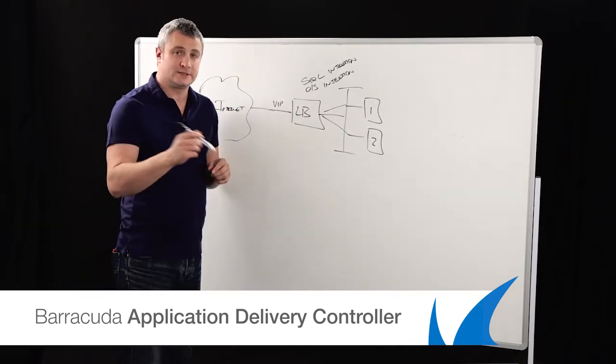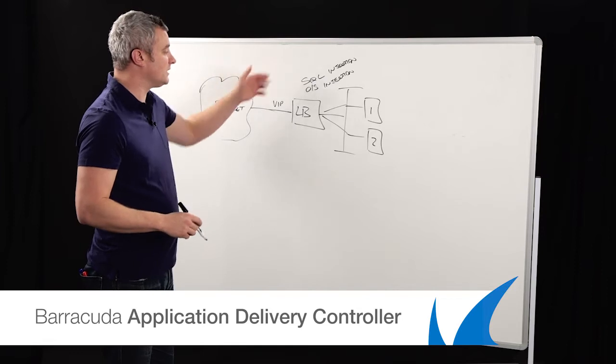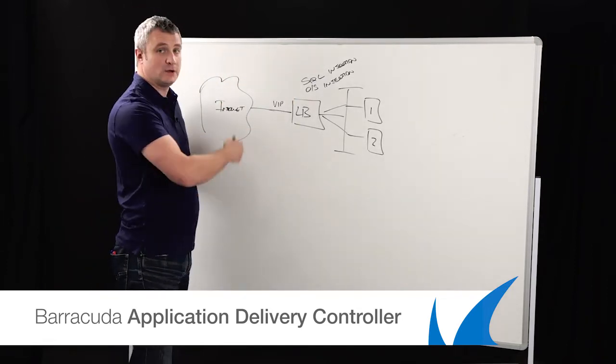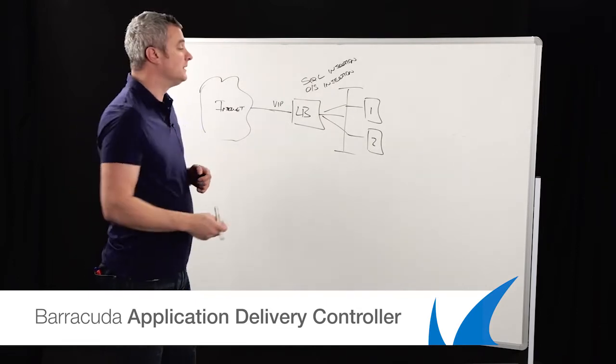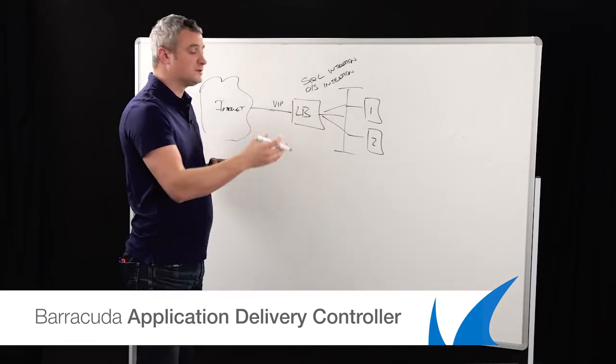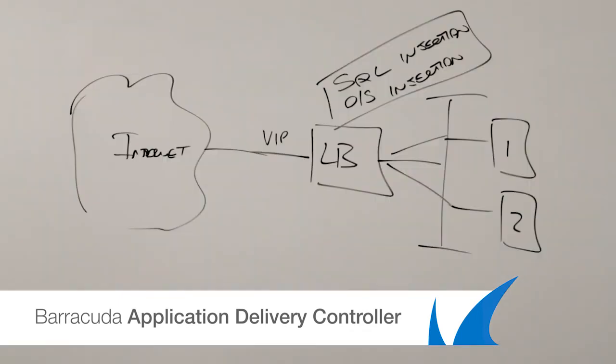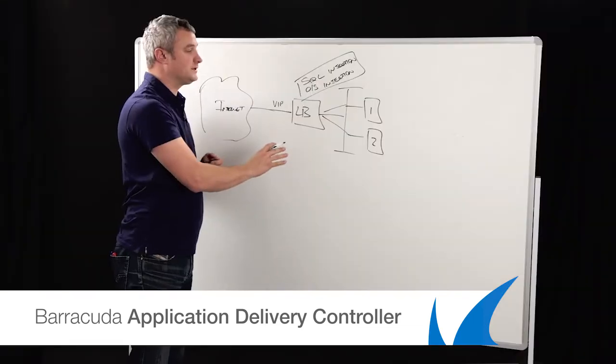It used to be that ADCs, as I said at the start, were only available for the large players. Our application delivery controller can range anywhere from 100 megabits all the way up to 10 gigabits worth of throughput. This gives customers not only the ability to have enterprise-level security but also enterprise-level performance at a cost that makes sense, giving you true value in the ADC market.